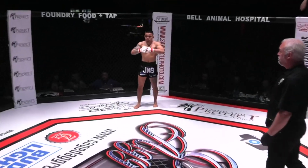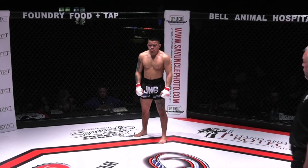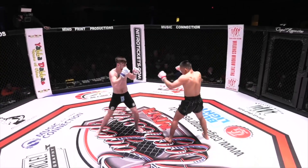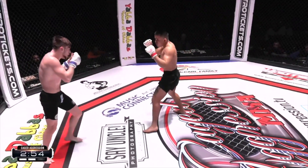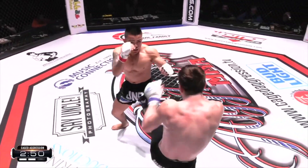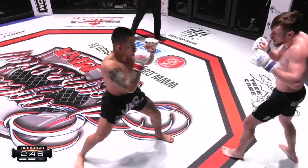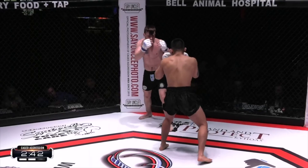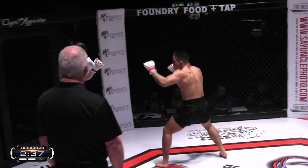Here we go, getting ready for round two. Very active round one. Fans think Medina might take it — 60-plus percent — but I think that first round is Tuli's. Leg kick exchanged — that right hand of Medina getting through. Gotta watch it. Medina needs to move — just have a little bit more.